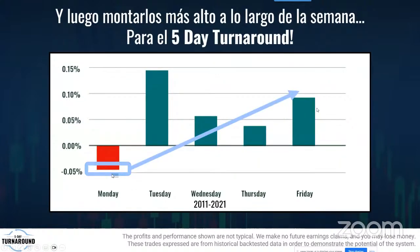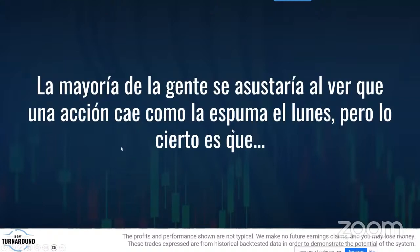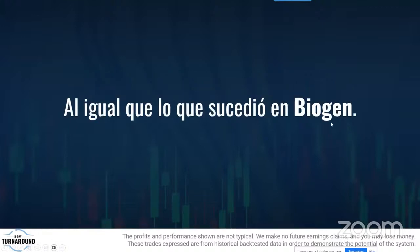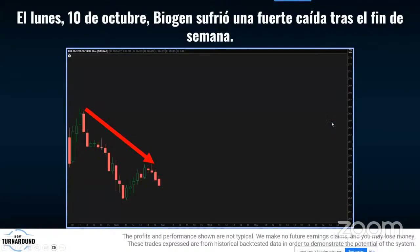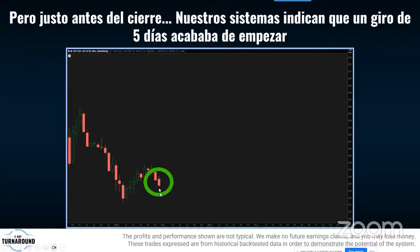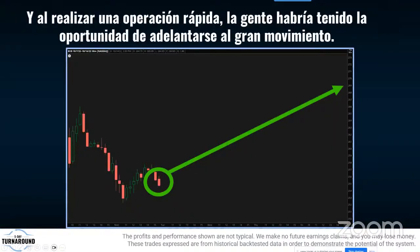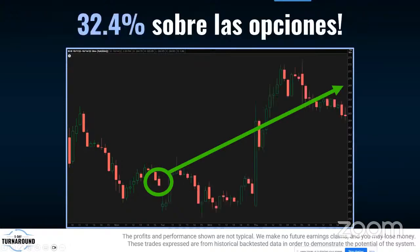El lunes por la tarde, los grandes traders empiezan a comprar enormes cantidades de las acciones que quieren que suban toda la semana, consiguiéndolas a precio menor. El resto de la semana podemos montarnos en esa tendencia. La mayoría se asustaría al ver que una acción cae como espuma el lunes, pero es como recibir un regalo. Como pasó en Biogen el 10 de octubre: sufrió una caída fuerte, pero justo antes del cierre nuestro sistema indicaba que venía el cambio de tendencia. Compramos y obtuvimos 32%.